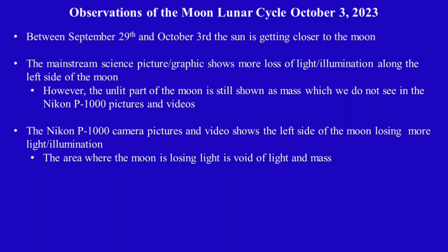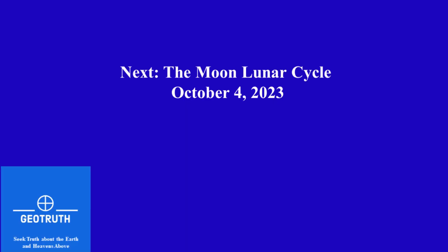Our observations are that between September 29th and October 3rd, the sun is getting closer to the moon. The mainstream science picture or graphic shows more loss of light and illumination along the left side of the moon; however, the lit part of the moon is still shown as a mass, which we do not see in the Nikon P1000 pictures and videos. The Nikon P1000 camera pictures and videos show the left side of the moon losing more light and illumination — the area where the moon is losing light is void of light and mass. Next time we will look at the moon's lunar cycle on October 4th, 2023. Good day.